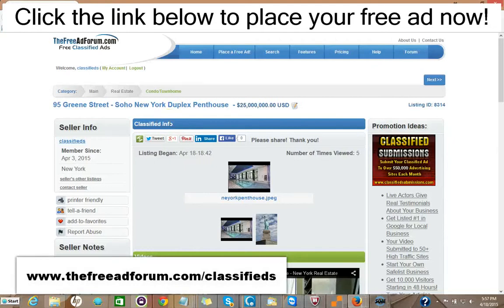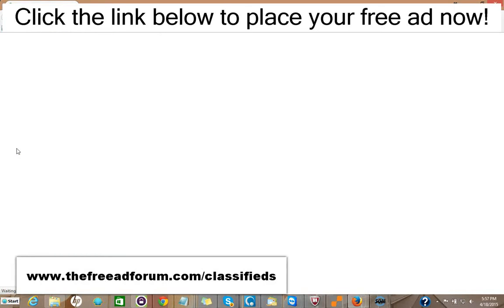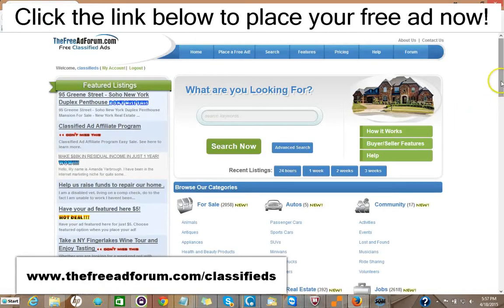Hi, this is Matt from the freeadforum.com classifieds. If you are a real estate professional, I'd like to invite you to place your free or upgraded ad on our site. We have a special section just for real estate agents, and I'm going to show you the site here. We're getting people signing up and placing ads every few minutes. The site's getting thousands of visitors, and we offer a free ad for 30 days in the real estate section.